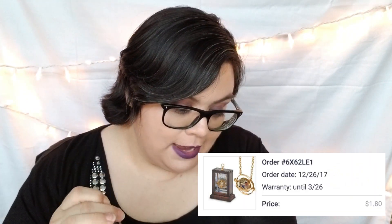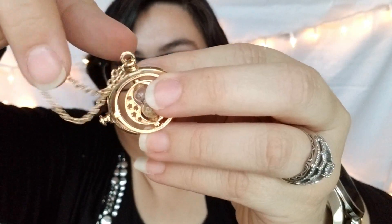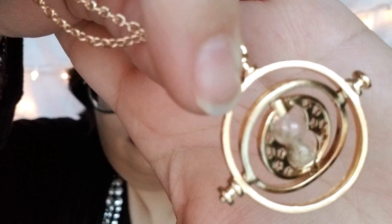This is another Harry Potter necklace, and it was a dollar 80 on Joom and five dollars on Wish. Honestly, I really don't like this one — the quality kind of sucks. The picture on the website showed some kind of writing on it, but this one has nothing. I mean I guess I'd wear it, but if someone gets really close you can tell we didn't pay much for it.